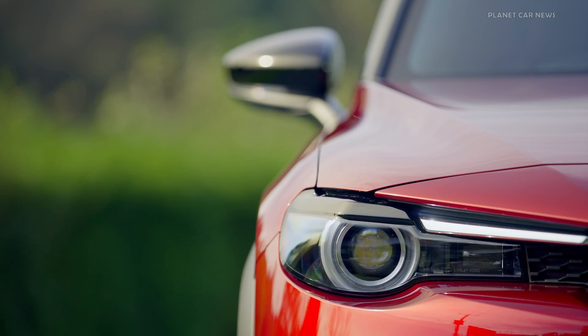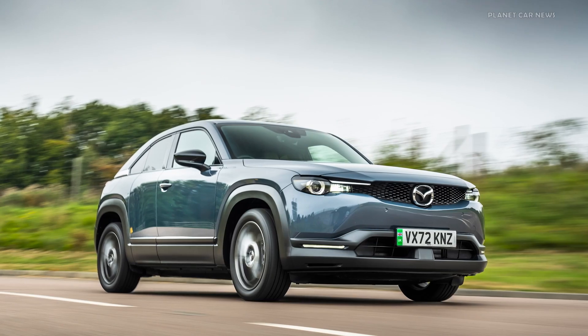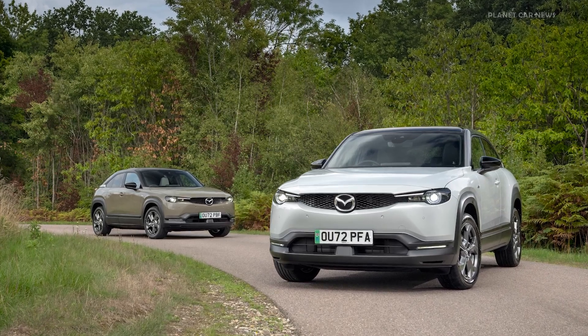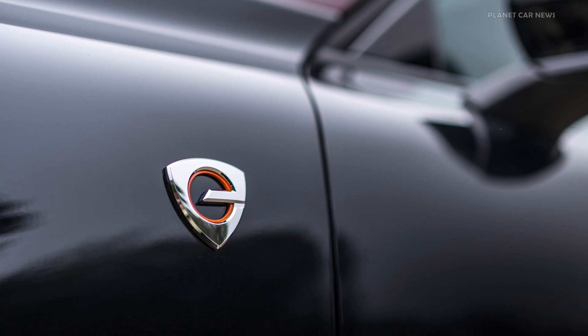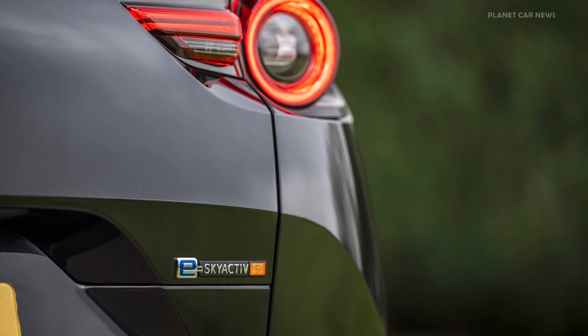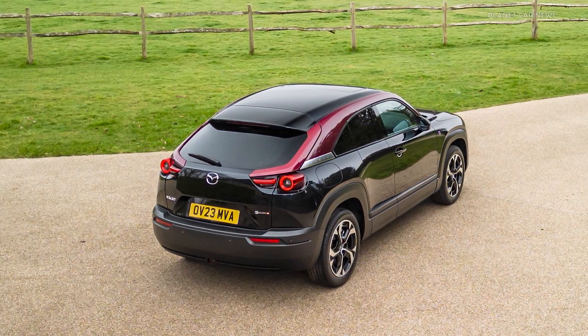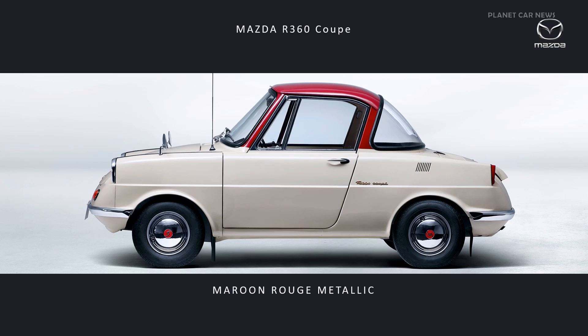The MX-30 REV has the same specification levels as the BEV, starting with the Prime Line, then Exclusive Line and the range-topping Mercato. The range is topped by the Edition R, where the 'R' stands for return. A very limited number of Edition R models came to the UK to celebrate the return of the rotary engine and have already sold out. The maroon-rouge colour accent pays homage to the roof colour of the Mazda R360, Mazda's first passenger car.